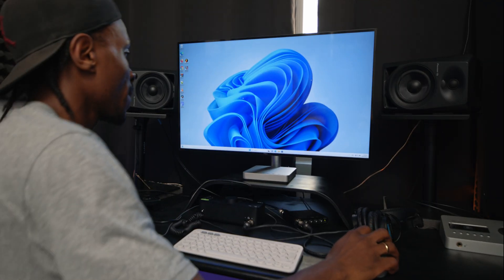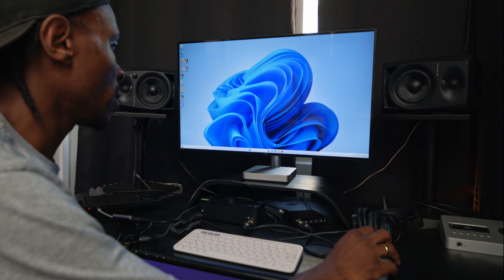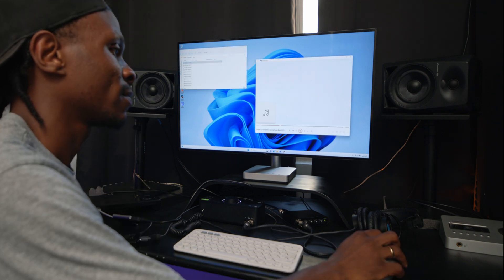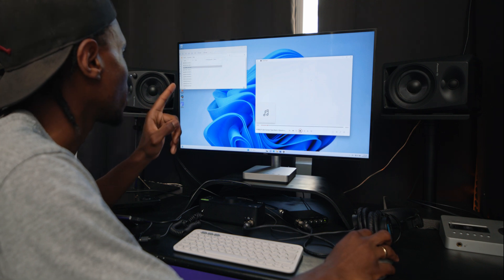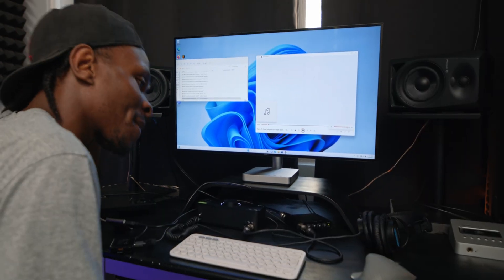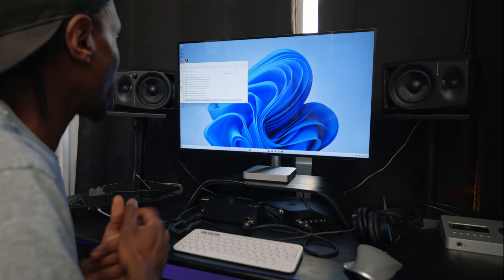Okay, so here we are in Windows — everything seems to be working fine except for the internet, but we don't need that right now. Let's take a listen to some of these beats. After browsing a couple, found one — that's the one we're working with. Let's open up FL Studio and get started.